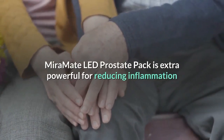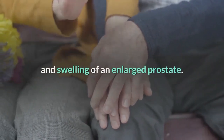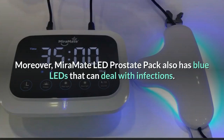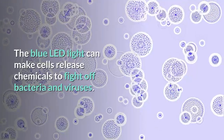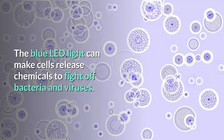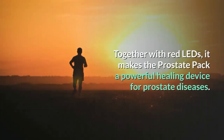The MirrorMate LED Prostate Pack is extra powerful for reducing inflammation and swelling of an enlarged prostate. Moreover, it also has blue LEDs that can deal with infections. The blue LED light can make cells release chemicals to fight off bacteria and viruses. Together with the red LEDs, it makes the prostate pack a powerful healing device for prostate diseases.